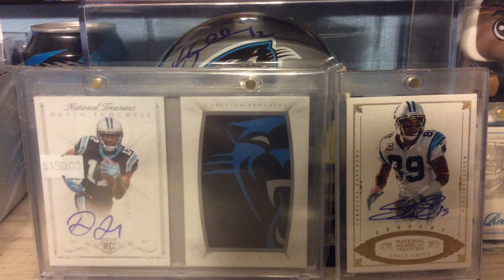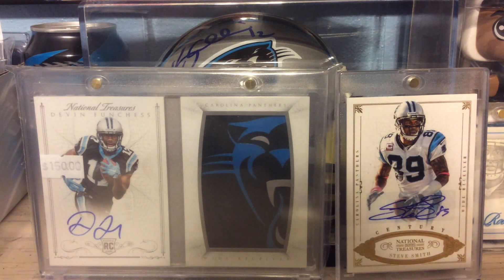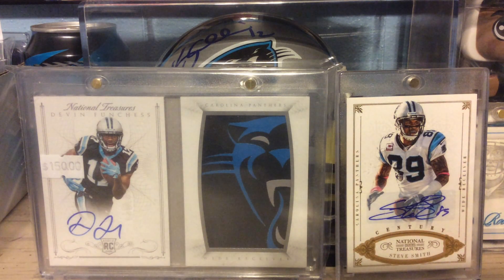Out of 2013 Topps Prime, Dual Rookie Relics of Tyler Eifert and Zach Ertz, numbered to 330.